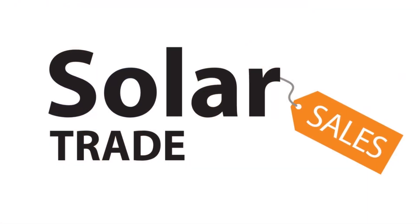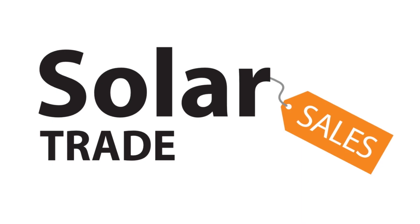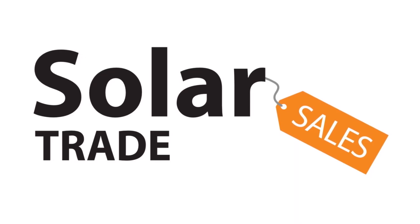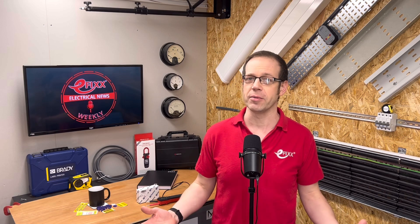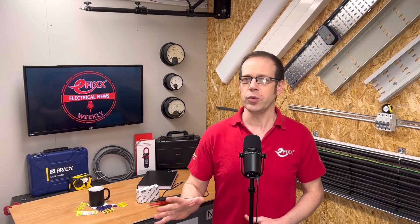Welcome back after the winter break to Electrical News Weekly in association with Solar Trade Sales, your easy one-stop shop for all things solar. Remember to click the link in the show notes to check out their online shop. Whether you're listening in the van, on-site, or down at the wholesale counter, I'm Joe Robinson, and I've been through the best of the electrical industry news to save you the trouble. If you think you've spotted the two words that I've been challenged to slip into this week's show, comment with them below for the chance to win a prize.